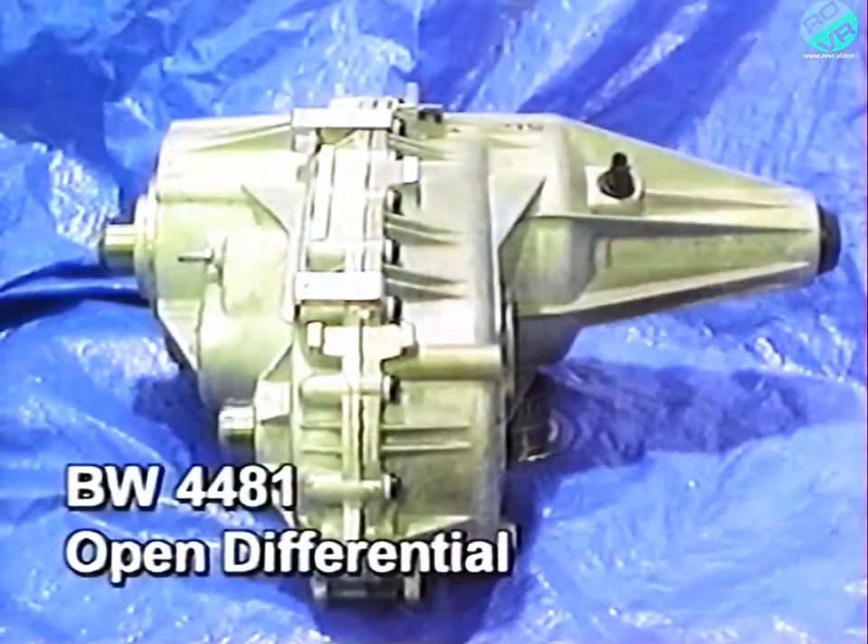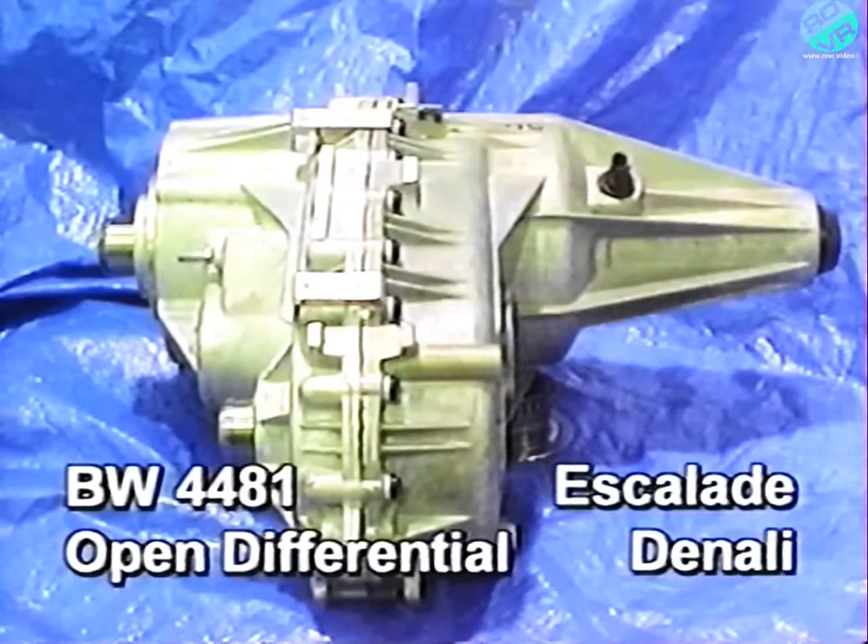The final full-time all-wheel drive transfer case in the GM lineup is also from Borg Warner — the model 4481. This transfer case, however, uses an open differential as opposed to a viscous coupling. An open differential works with traction control and vehicle stability systems. You'll find this transfer case on the 2003 Denali and Escalade.